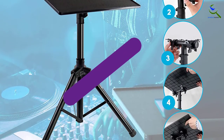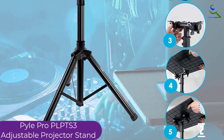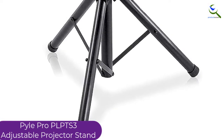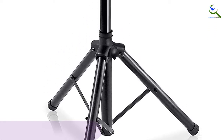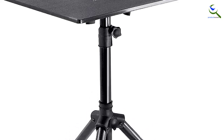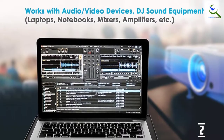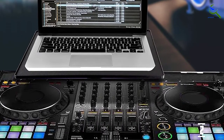At number two, we have the Pyle Pro PLPTS S3 adjustable projector stand. With its big surface, this projector stand can hold a projector of practically any size. It has a three-part design which makes it an ideal choice for your projector elevation needs. It is foldable and lightweight, making it easy to carry from one room to another. It is made of hard and rugged metal, which makes it highly durable. It has a black high gloss finish which makes it look great, and a fast and convenient height adjustment to suit your preference.